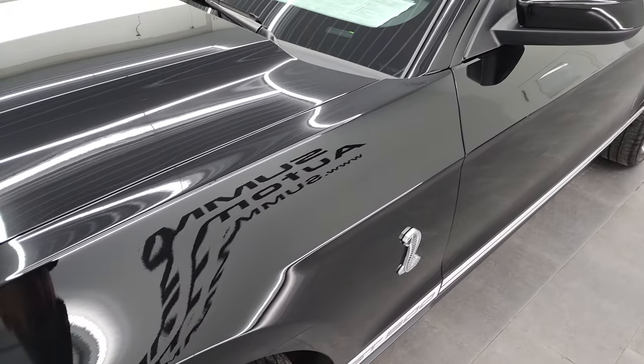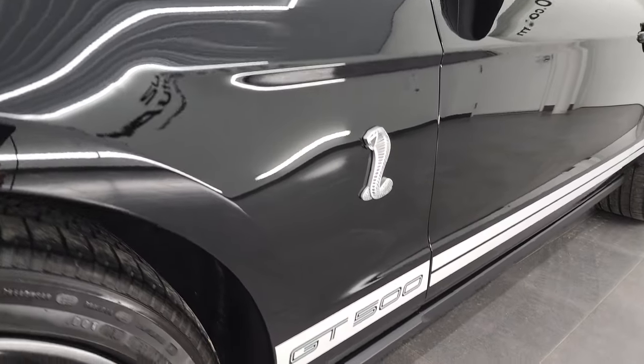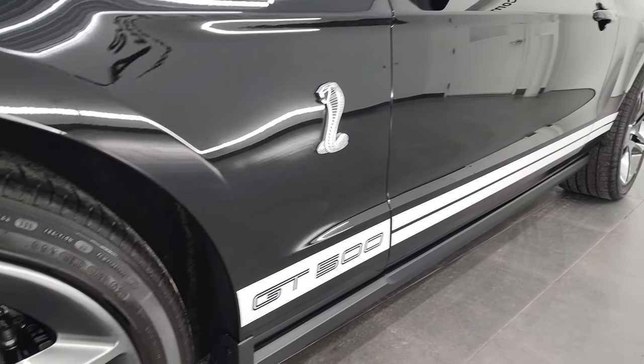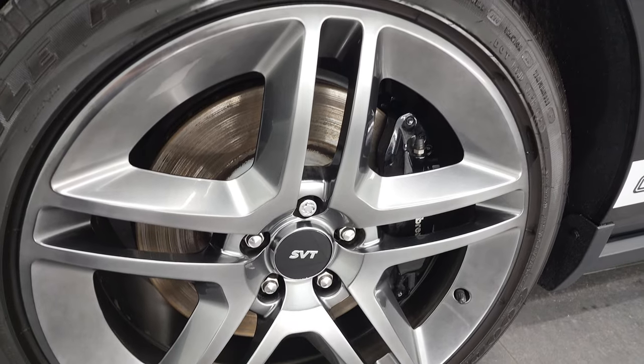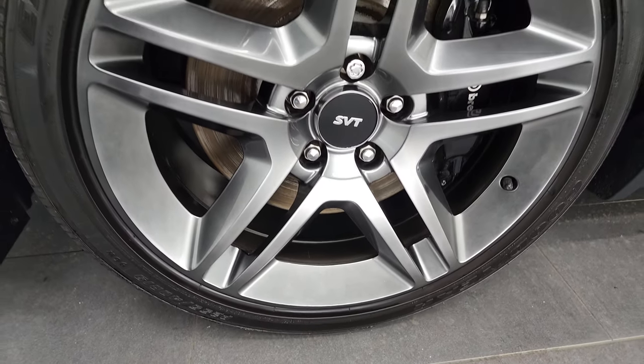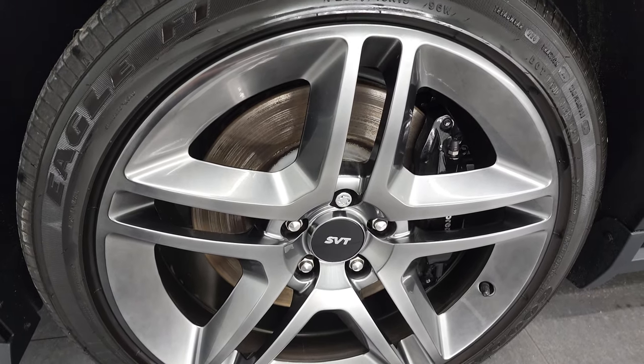And if you like the video and how I do things here at Summit Automotive, consider clicking the subscribe button in the lower right-hand part of the screen to my YouTube channel, and then click the bell notifications — you'll get updates on the videos I do each and every day here at Summit Automotive. This one comes with the painted alloy rims.